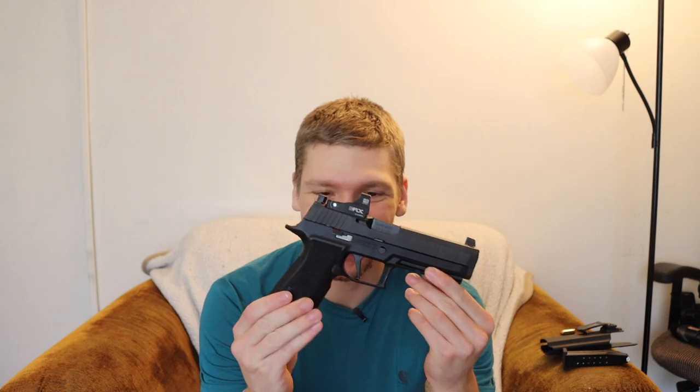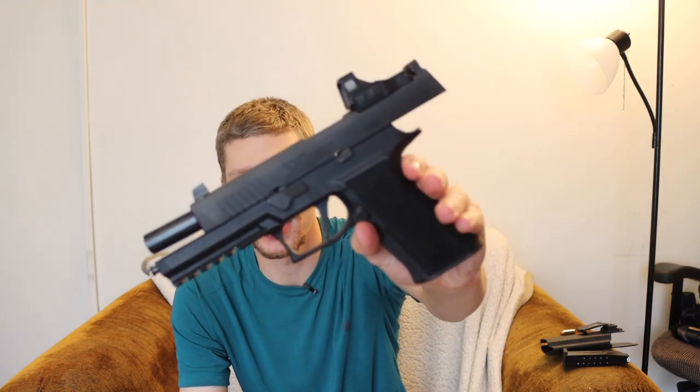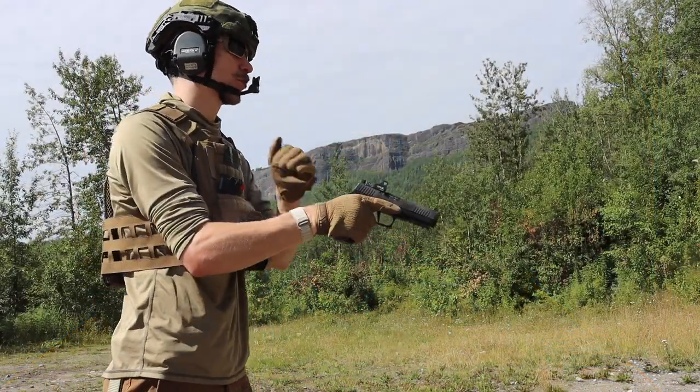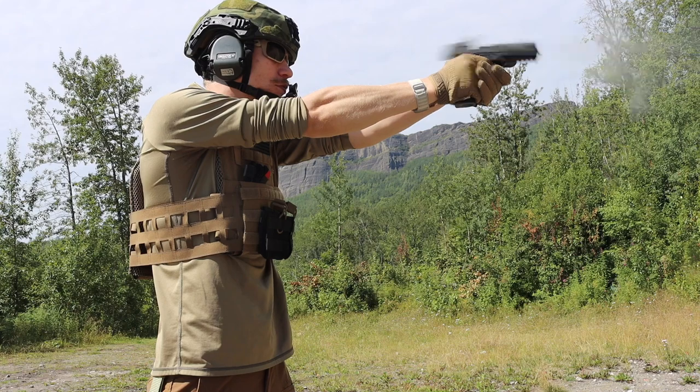Let's talk about a gun that doesn't get much airtime on YouTube, which is kind of ironic. Obviously this is a SIG P320 - it gets tons of YouTube coverage, especially because a lot of them like to shoot themselves. There are videos like Grand Thumbs that attempted to get one to discharge on its own and were unsuccessful, so take that for what it's worth.